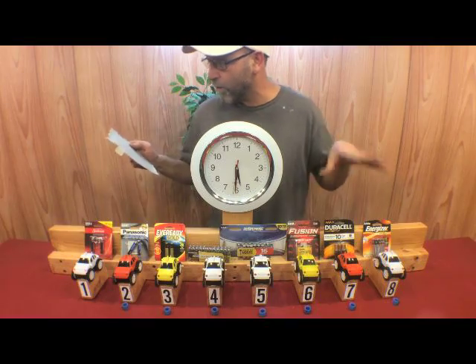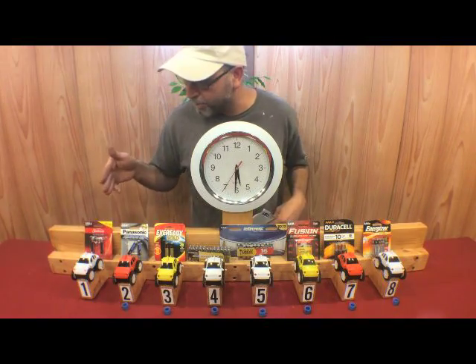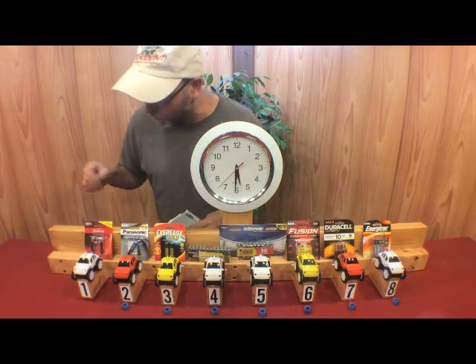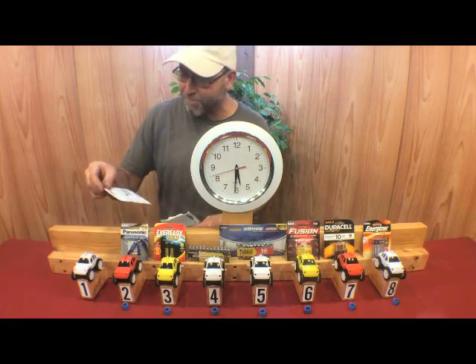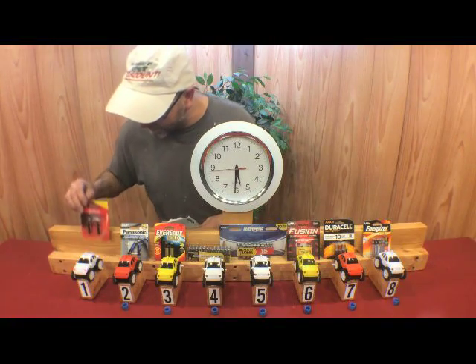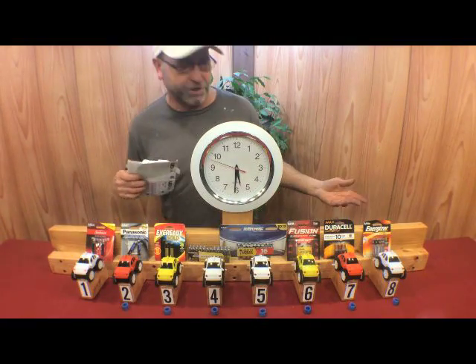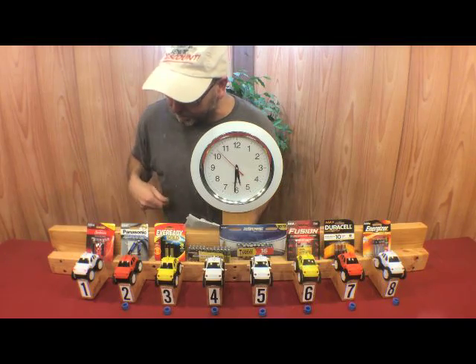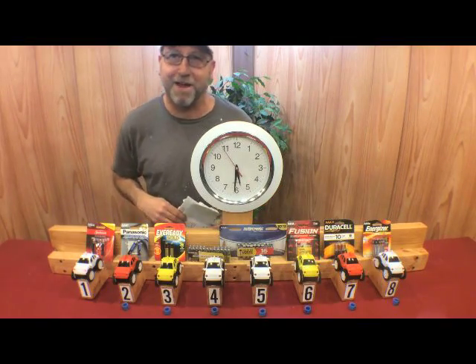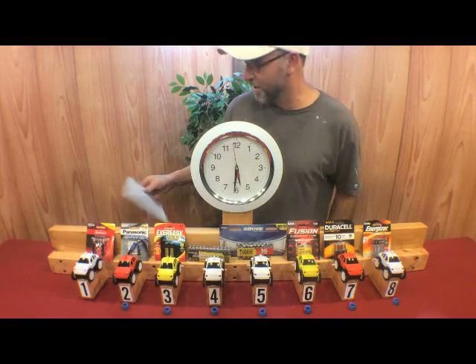Why this Dollar Tree battery is still going, I have absolutely no idea. I checked the label to make sure it was still a 1.5-volt battery, and it is, but it's still going. We're at five and a half hours into it right now. It looks like I'm going to get another half hour out of this battery. Not at all what I expected.